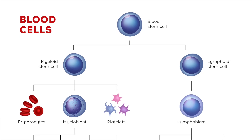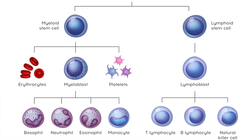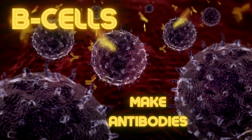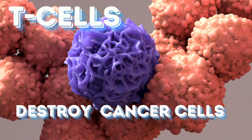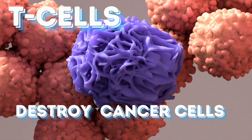Those white blood cells include neutrophils, basophils, monocytes, mast cells, and lymphocytes. There are different types of lymphocytes, namely B cells and T cells. The job of the B cell is primarily to make antibodies, and T cells primarily destroy or help to destroy pathogens like cancer cells.